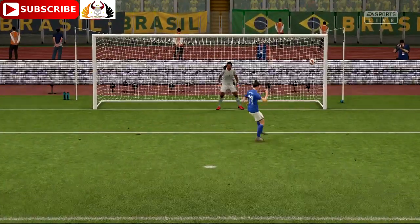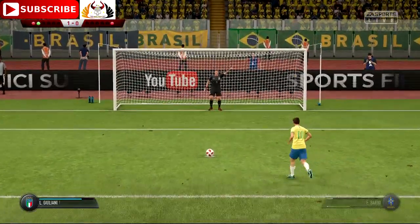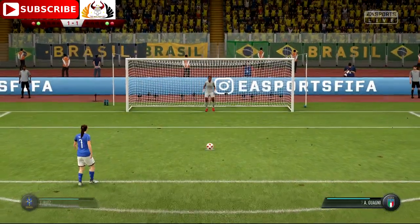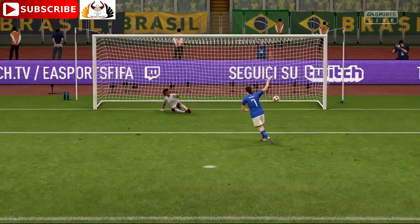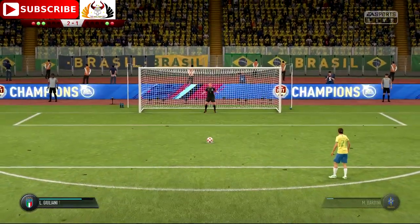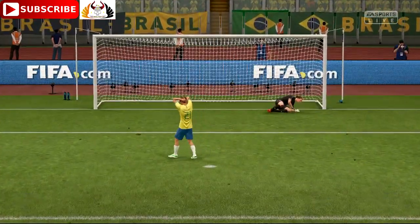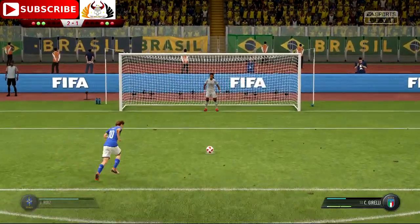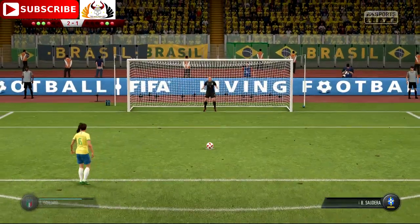A slightly risky approach there with the stutter but the goal stands. It is a goal despite that run-up which looked a bit iffy. Excellent penalty — not worrying at all about the pressures of the shootout. Good hands. And that's missed. Oh, what a shocker — not to even hit the target. Poor.